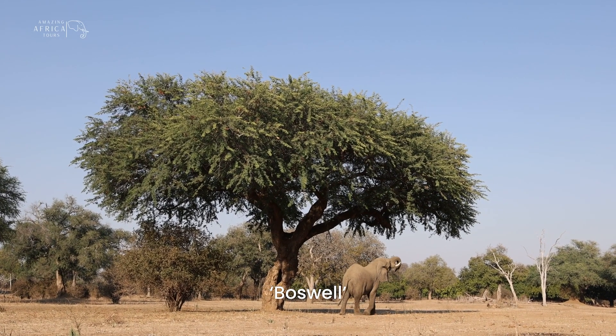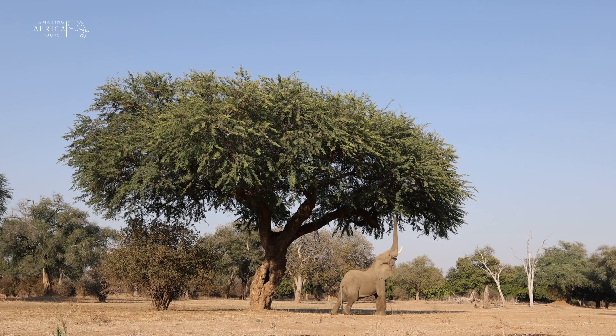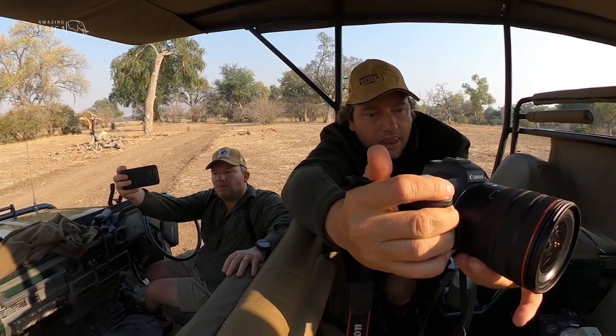Meet Boswell, a really handsome mature bull elephant living in Mana Pools who has developed the art of being able to stand on his hind legs in order to reach the higher branches of the Alberta trees. Clearly these are pretty yummy.